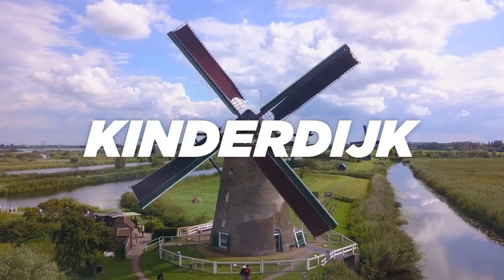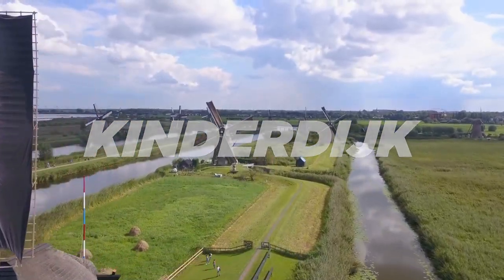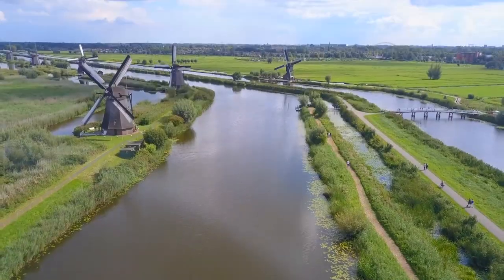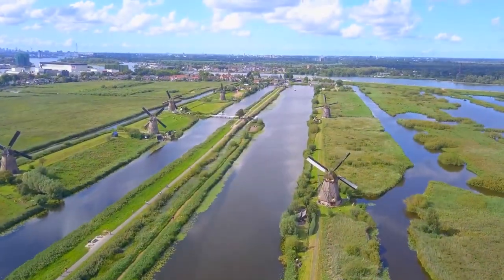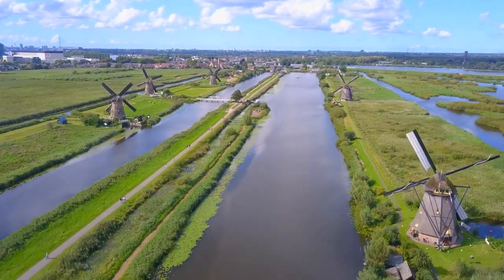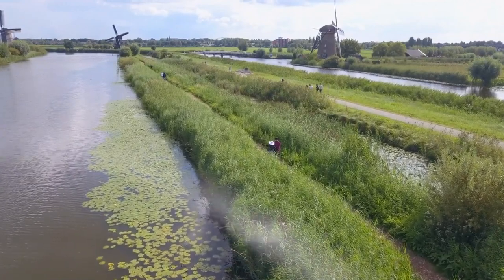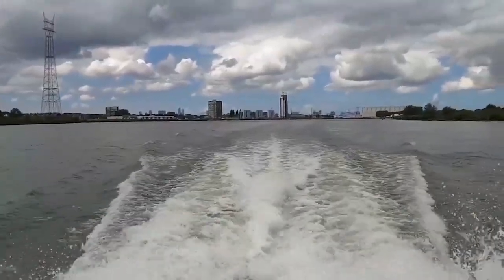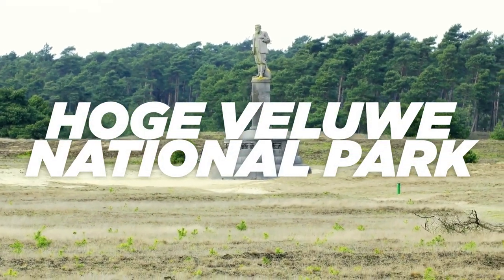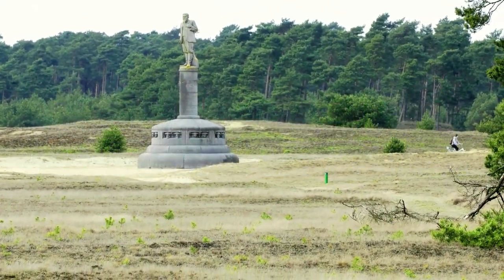Kinderdijk. Let's discover the fascinating history of the Dutch fight against water with the help of windmills. Our third destination is the famous Kinderdijk, a UNESCO World Heritage Site boasting 19 windmills built in the 18th century to drain the surrounding polders. Since much of the Netherlands is below sea level, windmills pump water from low-lying areas to prevent flooding. Today you can take a boat tour, visit the windmills, and learn about the Dutch struggle against water.